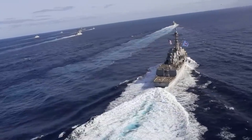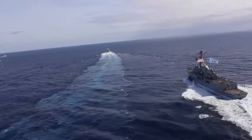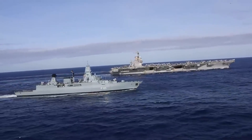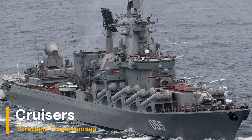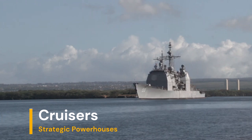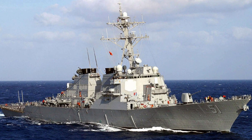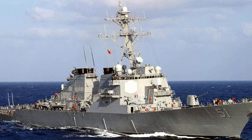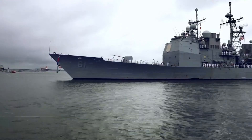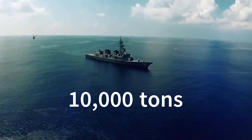Naturally, the presence of aircraft carriers necessitates the support of other ship types, such as cruisers, destroyers, and frigates, to ensure their operational effectiveness and security. Cruisers are large warships designed to play a strategic role in naval fleets, with advanced offensive and defensive capabilities. Although their numbers are currently limited due to their high cost and the rise of multipurpose destroyers and frigates, they remain significant in some navies, such as those of the United States and Russia. Their displacement can exceed 10,000 tons, making them imposing ships.